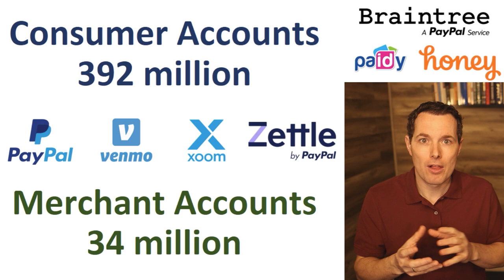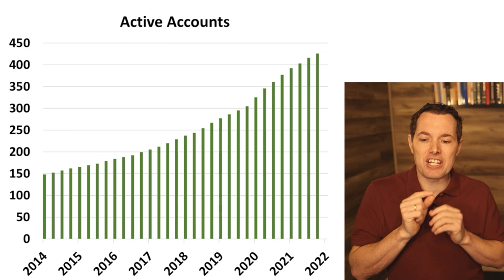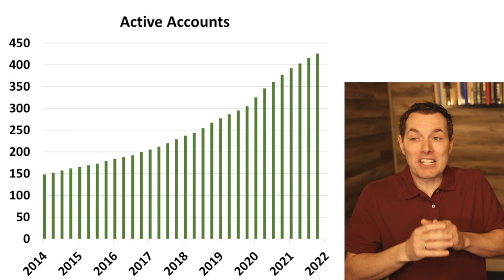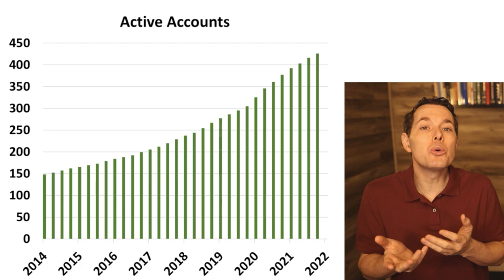This brings us to how they define and track the progress of their business. One measurement is active accounts. Looking at a chart going back to 2014, the trend is clearly moving higher, which is a positive sign. However, one minor issue with how they define active accounts is that it includes basically anybody who uses one of their services over the past 12 months. So if you only use Venmo once a year to pay your fantasy football fee, PayPal considers you an active account — despite not being active in the way we might intuitively define that word.